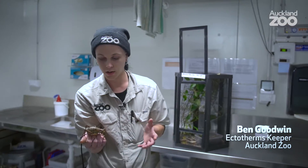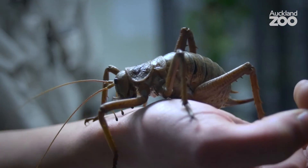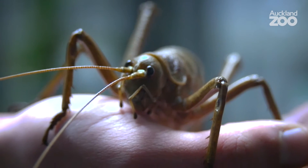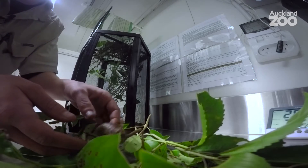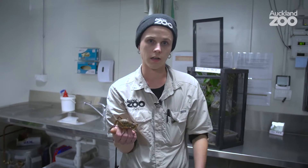A lot of people don't realise that some of our weta are actually very endangered. This one's a threatened species because the entire population is only found on one island and has been for the last hundred years. Here at the zoo we're involved in a project to breed the species up and restore them back to other islands in the Hauraki Gulf.